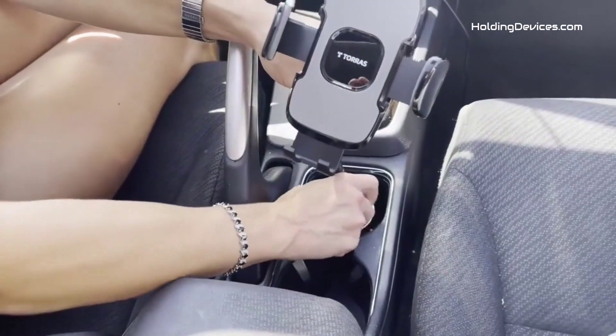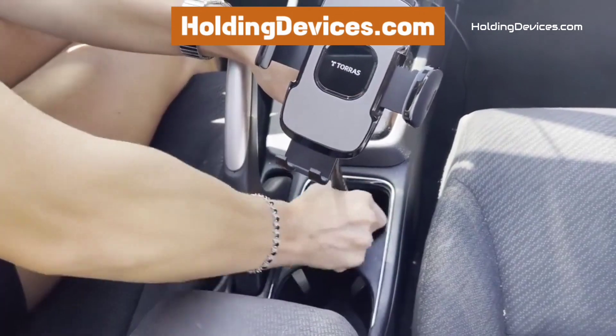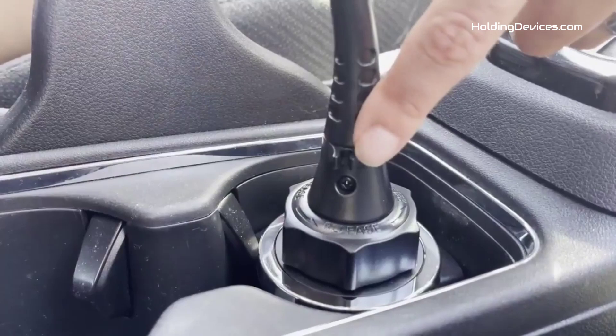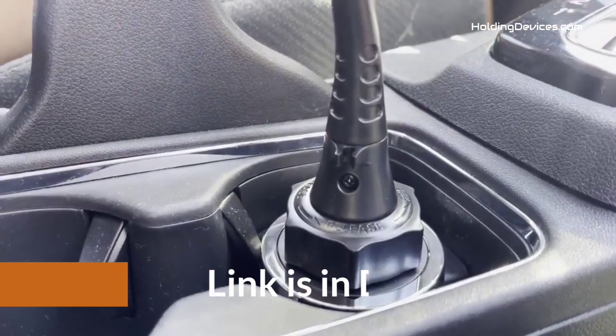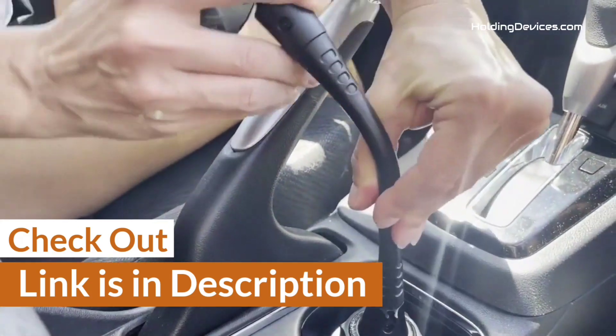These phone mounts are 100% approved by HoldingDevices.com, so you can be sure that you're buying one of the best phone holders for your Toyota 4Runner. For your convenience, we have given the link in the description so that you can see their latest prices and find out more information about these mounts.